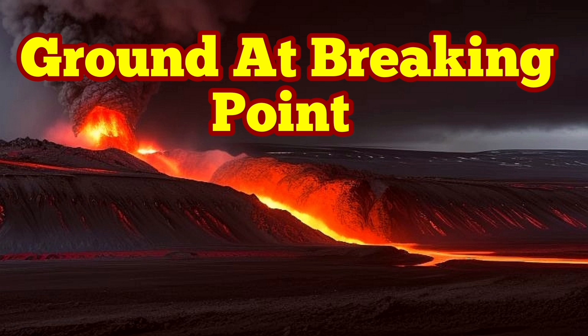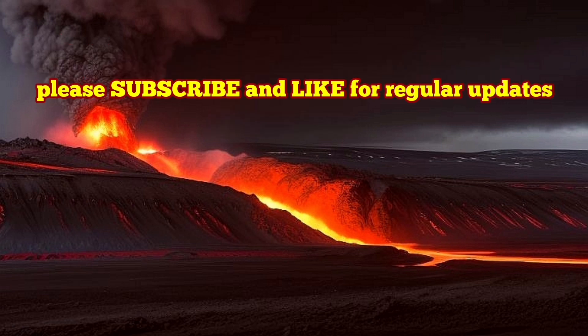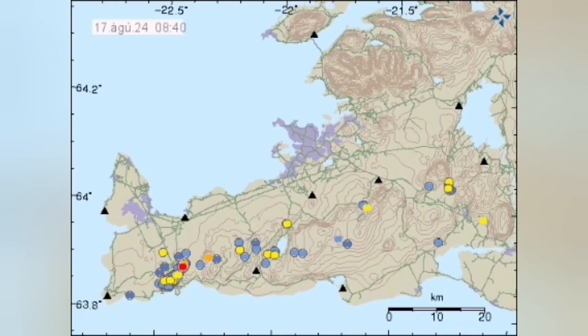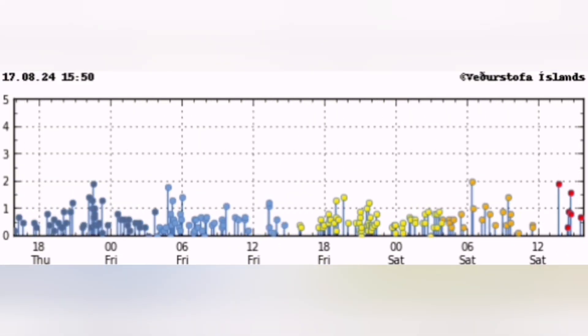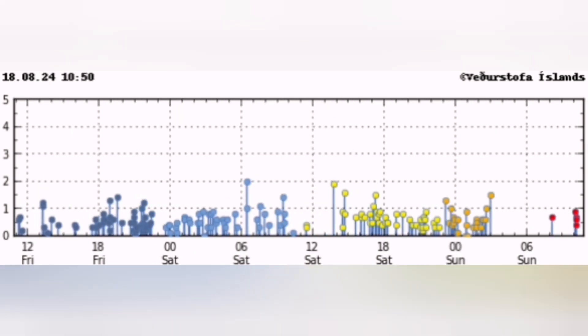The ground is at the breaking point in the Reykjanes Peninsula of Iceland. This is the Svartsengi volcanic system, with all the earthquakes concentrating in that corner — you see the red dots. This is the Svartsengi magma dike. It's a fissure in the ground, a crack in the ground.